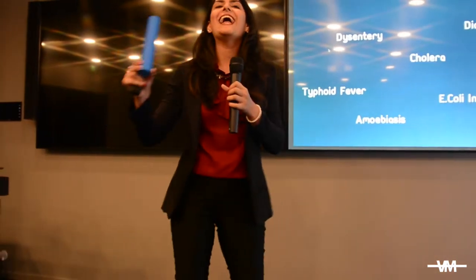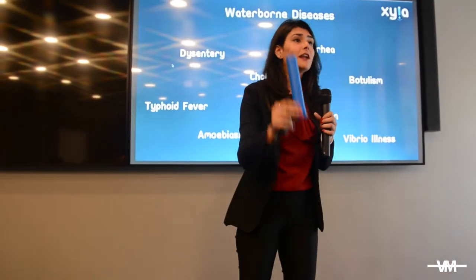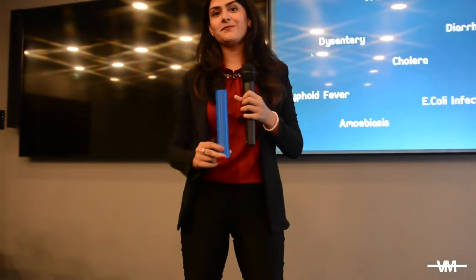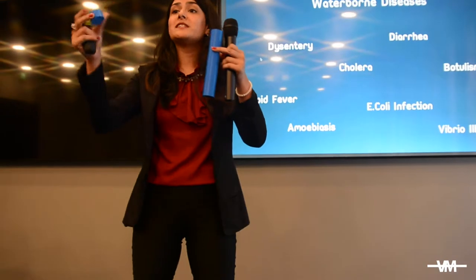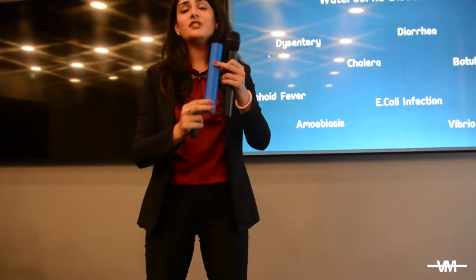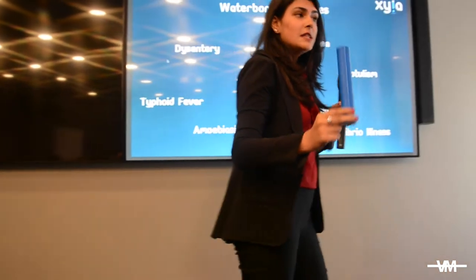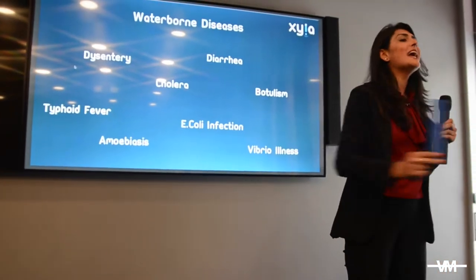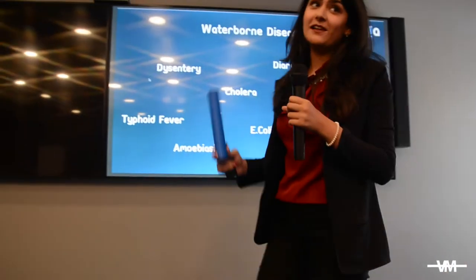It's a water filter that is simple and sustainable. It does not require any high-end technology, neither any specialized chemicals. It's extremely user-friendly and as cheap as $2. The filter itself is composed of a bottle and a replaceable cartridge. The cartridge is made up of a plant tissue called xylem.